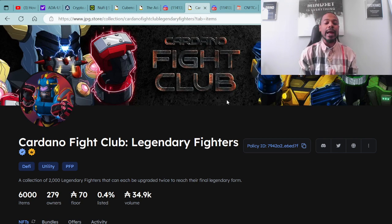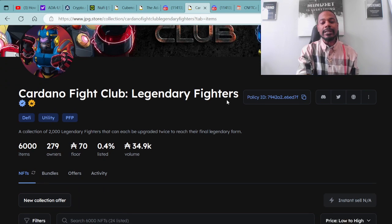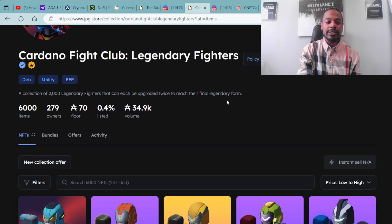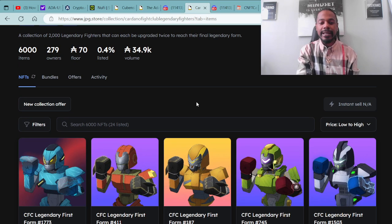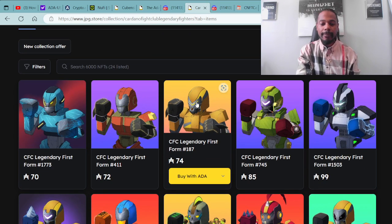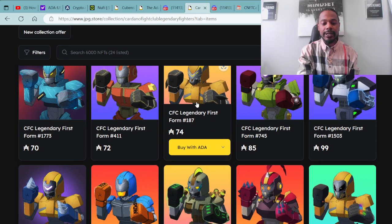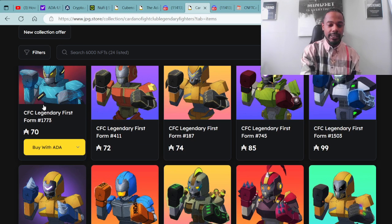Today I'd like to touch on the Cardano Fight Club — the Legendary Fighters. I've spoken previously on the OG Cardano Fight Club, which you can check out in my previous videos. The Legendary Fighters is a collection of 2,000 fighters that can each be upgraded twice to reach their final legendary form. Right now the floor price is at 78 ADA and there's only 0.4% listed on the market. Here are some examples of these Cardano Fight Club Legendary Fighters.